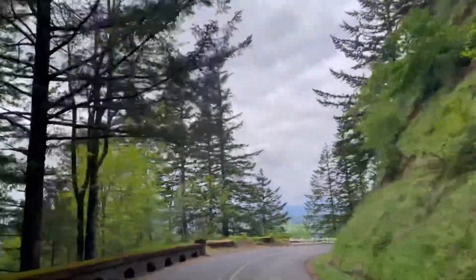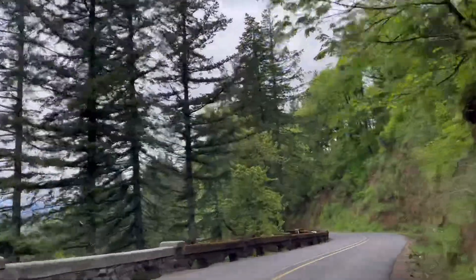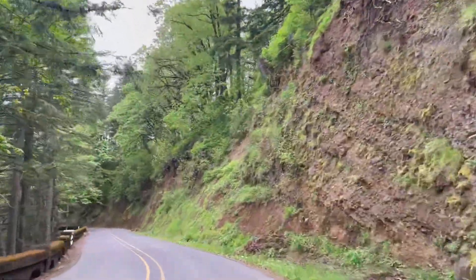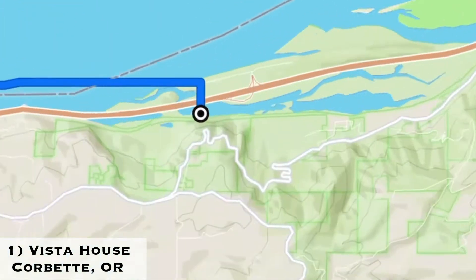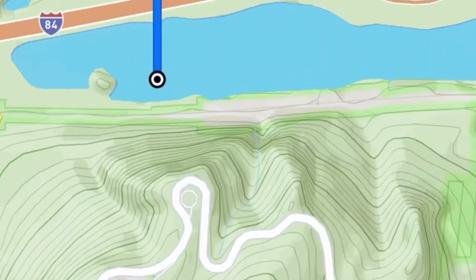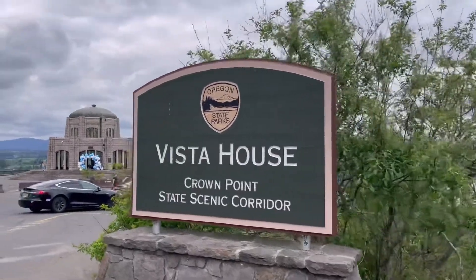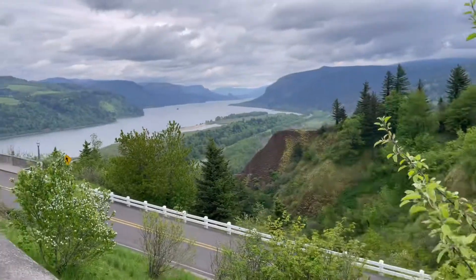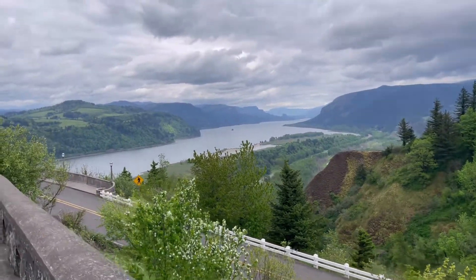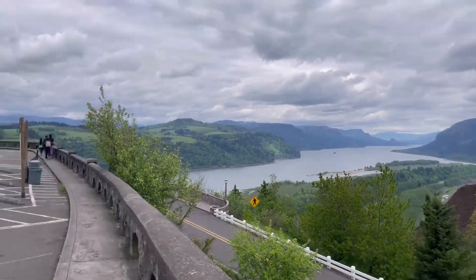Hi everyone, welcome back to my channel. If you're new here, this is Course Life. In today's video we're going to be going on a road trip to some of Northern Oregon's tourist attractions. Throughout the road trip you'll see some beautiful drives and also some great spots to visit on your next trip to Oregon. The first stop we're going to is called Vista House. Vista House is a rest stop and an observatory for travelers — it overlooks the Columbia River Gorge. Let's go explore this beautiful scenic location before going to our next destination.